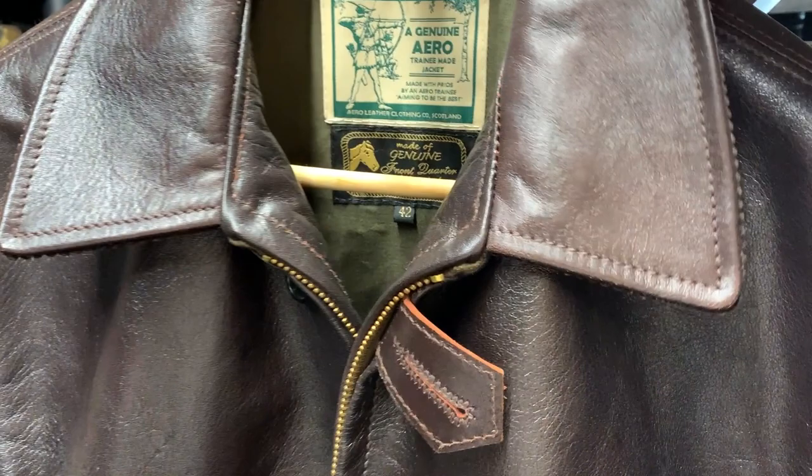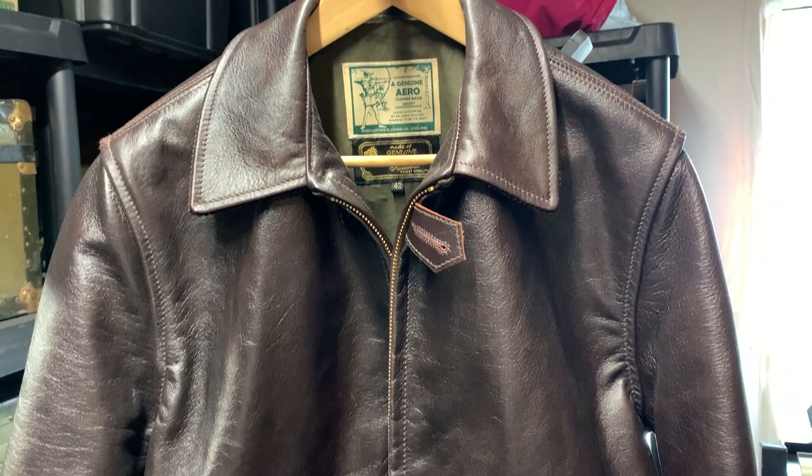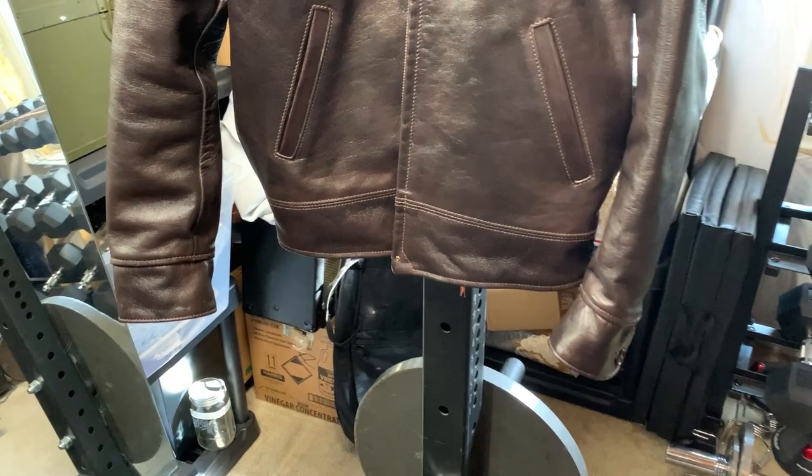I'll show you that corduroy again — it goes all the way around. On the inside it has a green cotton drill lining. No inside pockets or anything like that. Now if you ordered this custom made you could get it with extra sleeve length, an inside pocket, or even a chest pocket — they would do that for you because that's what Aero does, they'll customize your jacket. But since this is basically a reproduction of the 1935 Sears Hercules, I wouldn't mess with it. I'd like to keep it as an original reproduction.